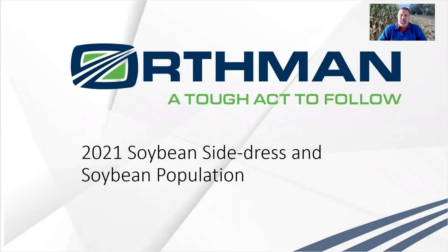Hi, I'm Mick Godekin with Orthman Manufacturing, back again with another segment of this video series about what happened at the Research Farm in 2021. Today, I want to really talk to you about the 2021 soybean side dress trial and our soybean population trial.